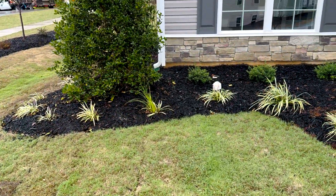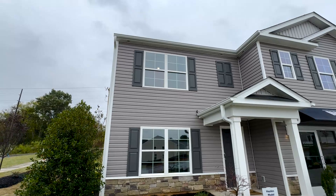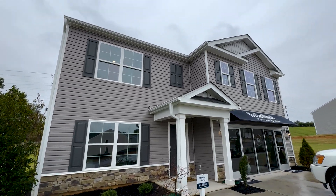The first house we're going to see is the Hayden Plan. It's a five-bedroom, three full bath house for under $350 in Lexington. There are two really cool features of this house I can't wait to show you, so please make sure you stay tuned for the entire tour.